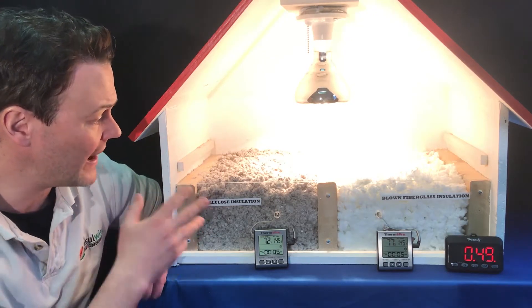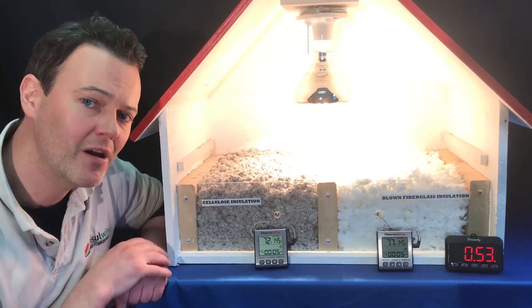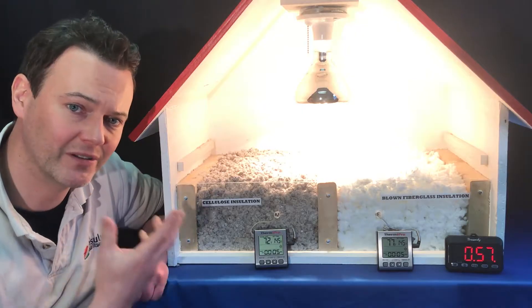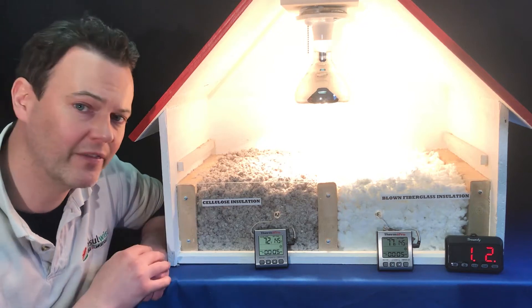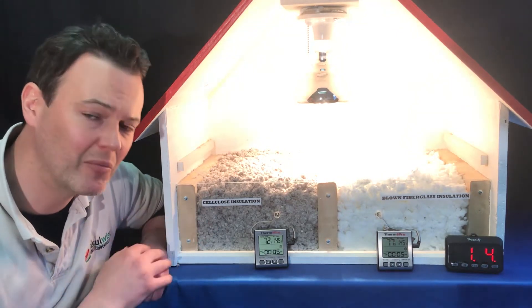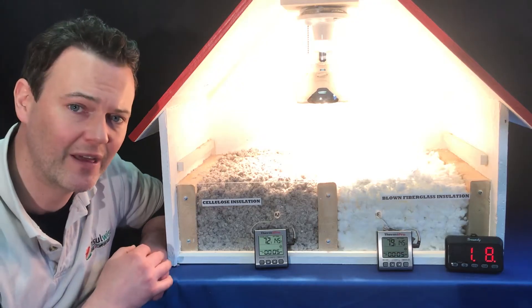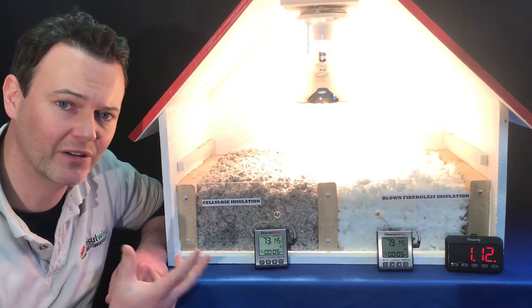A little background on cellulose insulation as well. What this is is a recycled paper fiber, and it's treated with a material called boric acid, which is non-toxic. The boric acid makes the cellulose incapable of growing things like mold, makes it incapable of catching fire, and it also makes it an irritant to things like bugs and rodents. So you get less of those issues in your attic.